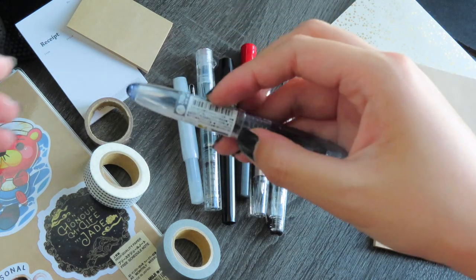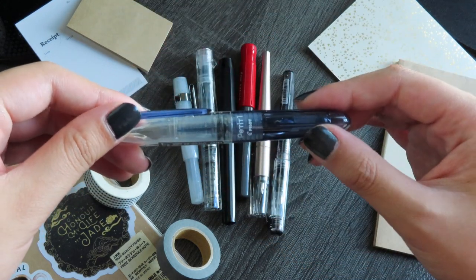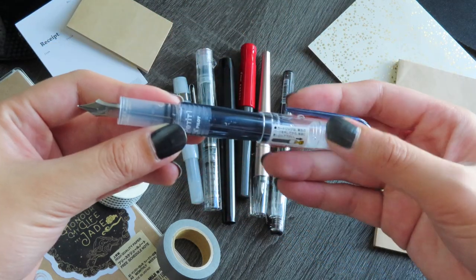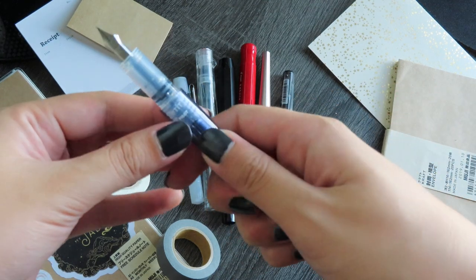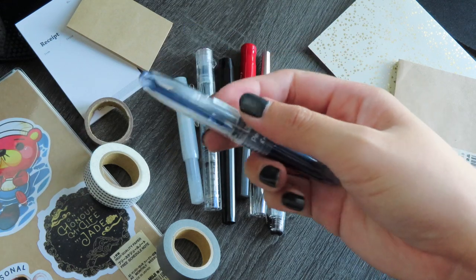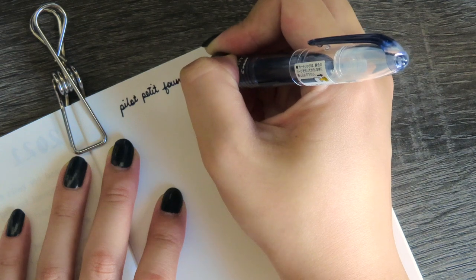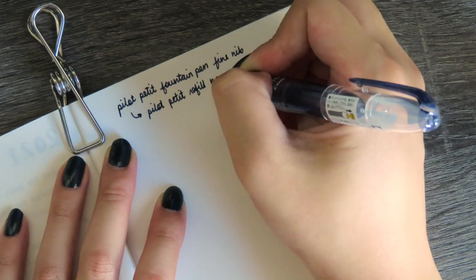So here is the Pilot Petite fountain pen — true to its name, it's very petite. I have it in a fine nib. I got it from a local store a few months ago and it retailed for about three US dollars. I currently have the navy blue ink cartridge that came with the pen inside it. It is a little too small for me; even when posted it's still smaller than my hand. The main issue that keeps me from using it consistently is that it's sometimes hard to start writing and very inconsistent — it'll stop writing in the middle of a word, which is really frustrating.